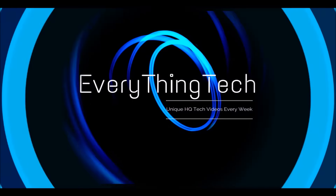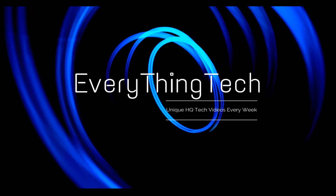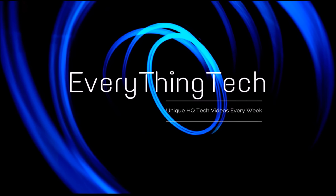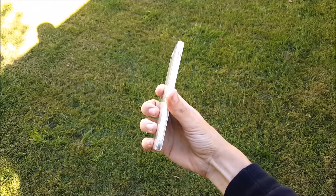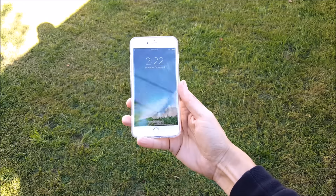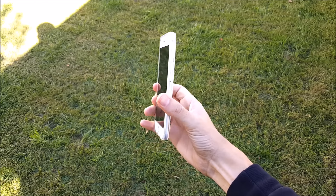What is on my iPhone in 3, 2, 1. So what is up guys, this is Nick here from Everything Tech and welcome to What is on my iPhone for the month of October 2016.